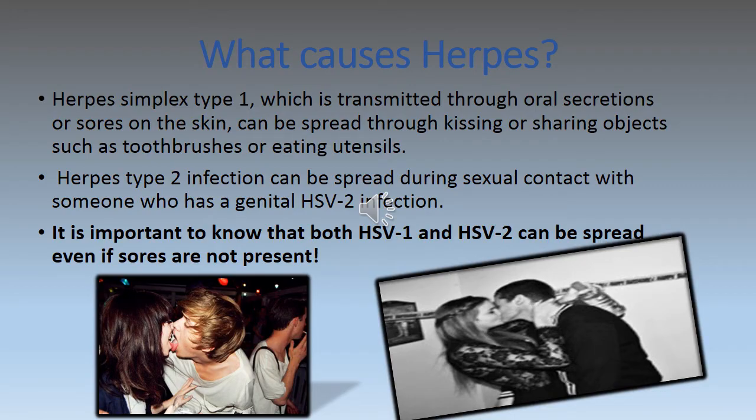What causes herpes? Herpes simplex 1 is transmitted through oral secretions or sores on the skin and may be spread through kissing and sharing objects such as toothbrushes or eating utensils. Herpes type 2 infection can be spread during sexual contact with someone who has a genital HSV-2 infection. It is important to know that both HSV-1 and HSV-2 can be spread even if sores are not present.